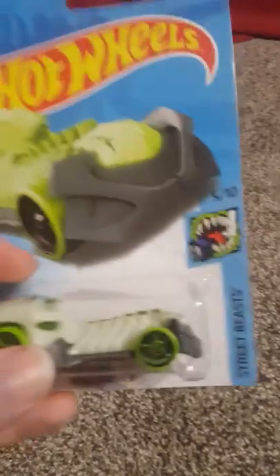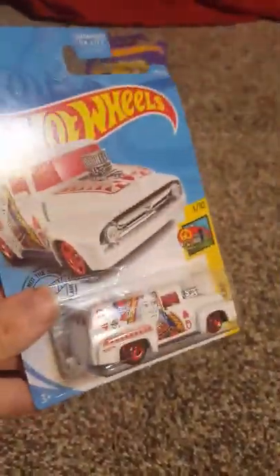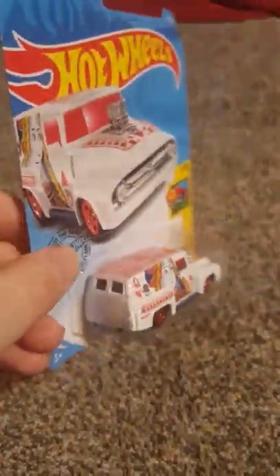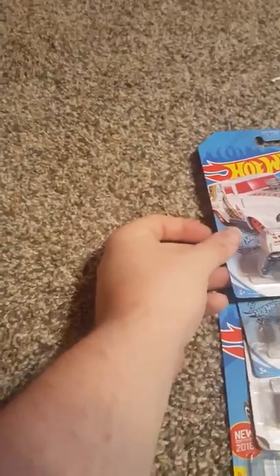The Skull Crusher — anything white you see glows in the dark. This one's pretty awesome. And we have a 56 Ford F-100 panel body. I really like the wheels on this one, and the blown motor hood is pretty cool too. This is from the Hot Wheels Art Cars collection, and the Skull Crusher was from Street Beasts.